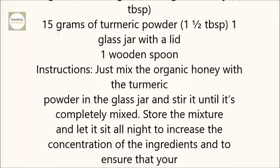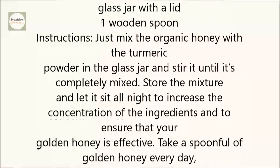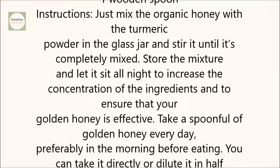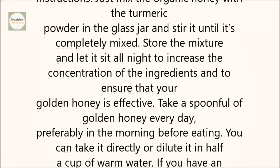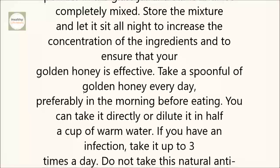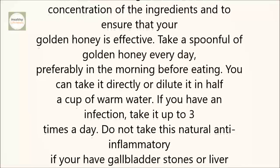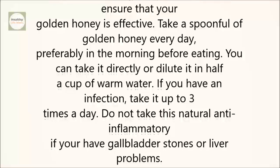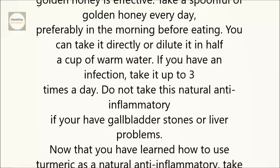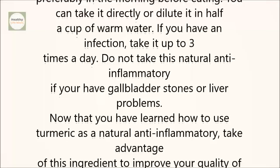Instructions: Mix the organic honey with the turmeric powder in the glass jar and stir until completely mixed. Store the mixture and let it sit all night to increase the concentration of the ingredients and ensure your golden honey is effective. Take a spoonful of golden honey every day, preferably in the morning before eating. You can take it directly or dilute it in half a cup of warm water. If you have an infection, take it up to three times a day.